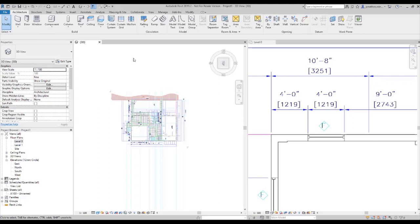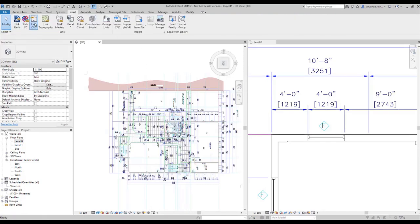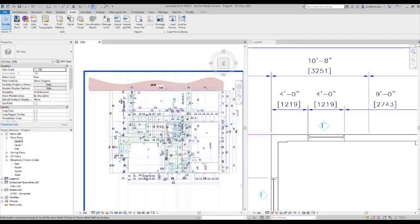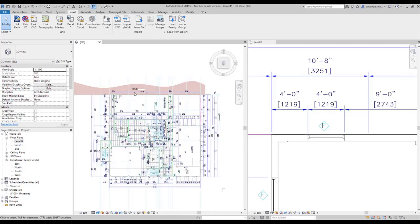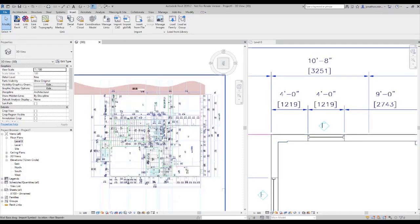I'm going to jump into Revit and show that I've linked in that CAD drawing using the Insert tab, going to Link CAD. It's quite a simple workflow — you select which DWG file you want to bring in, choose to preserve color or use black and white, and select which layers to bring in. This works like an xref in that it's a live link: if you change the CAD drawing and save, then refresh in Revit, those changes appear. You can choose import units, pin the drawing in place to stop it moving when you're tracing over it, and control and select individual layers.